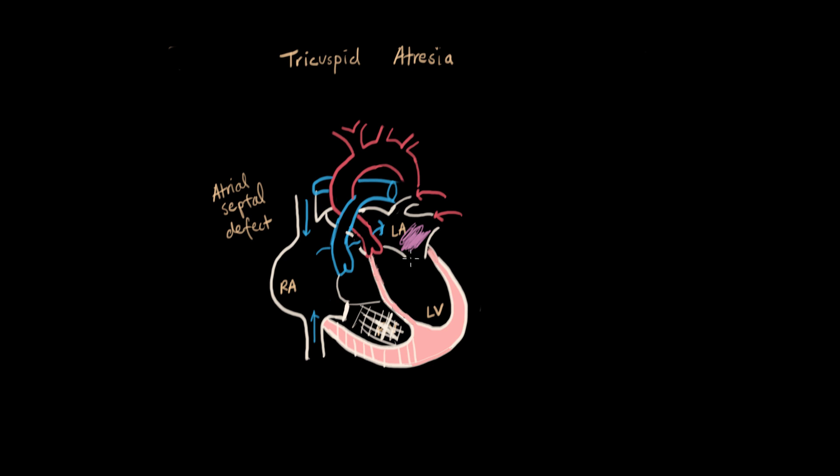The valve on the left side is fine — this is the mitral valve, or bicuspid, and it has two leaflets. So this purple blood flows through here into the left ventricle, and from there it can go into the aorta. So we have purple blood going into the aorta to the body. It's not good red blood, but at least we get some oxygen out there.